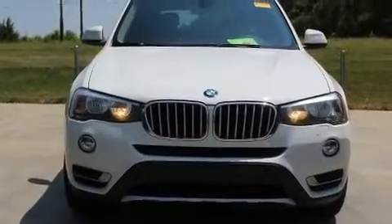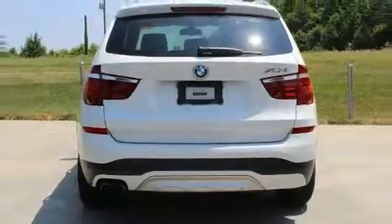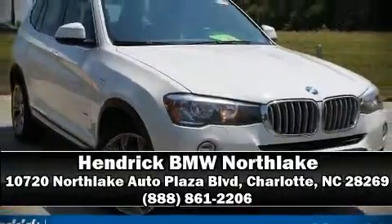Our team is professional and we offer a no-pressure environment. Please don't hesitate to give us a call.